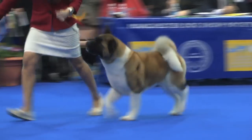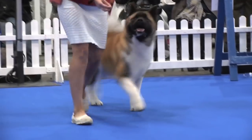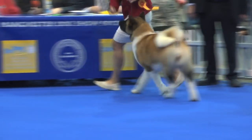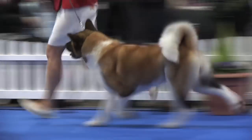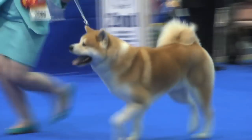So, first off, we have the Akita, number 3670. Next, from the final shortlist, is the Japanese Shiba Inu, number 3689.